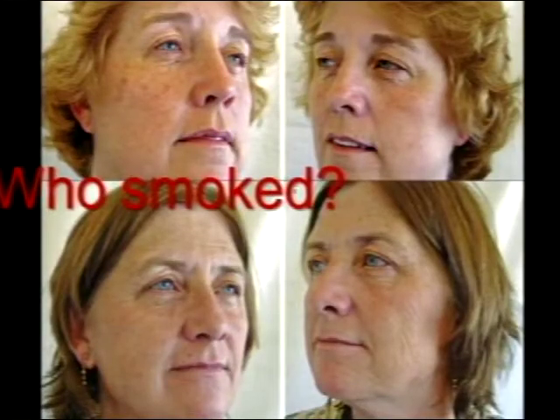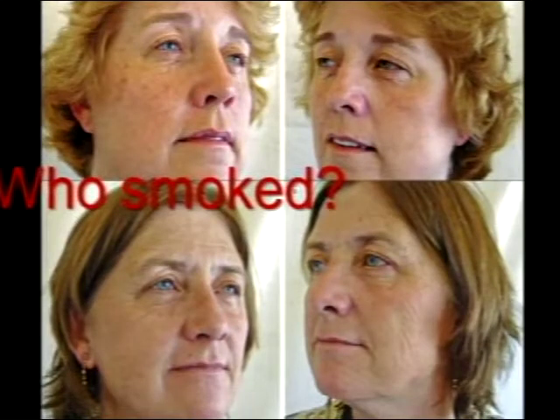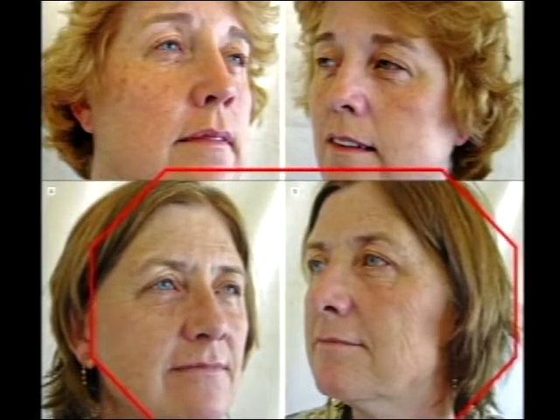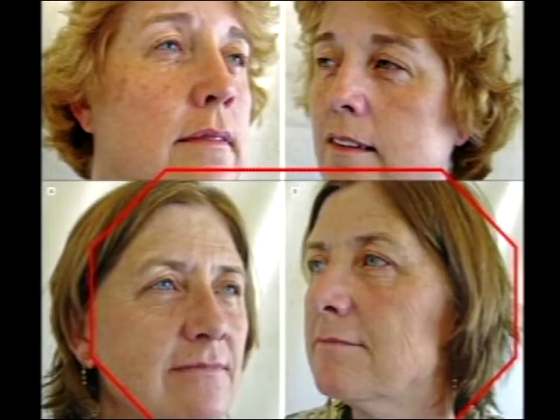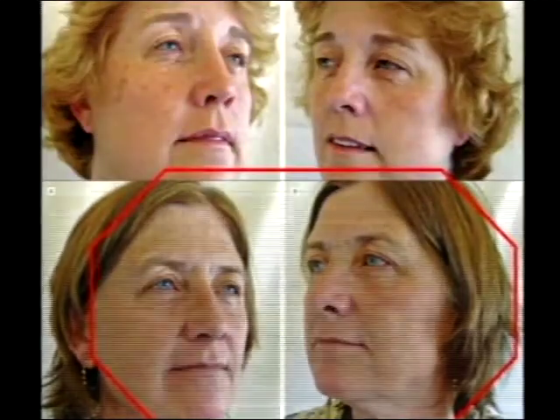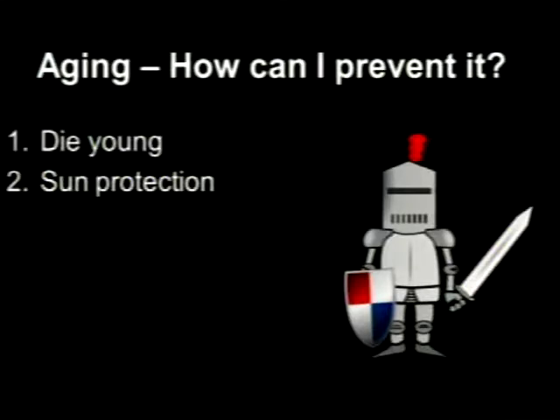Here's a question: these are 52-year-old identical twins, both with very fair skin and lots of sun damage. One smoked and one didn't. Any guesses — top or bottom? The bottom. That's right — the thick, deep smoker's wrinkles. It's not just from holding a cigarette; it probably has to do with substances in the smoke, poor collagen repair, low oxygen, and all sorts of things.